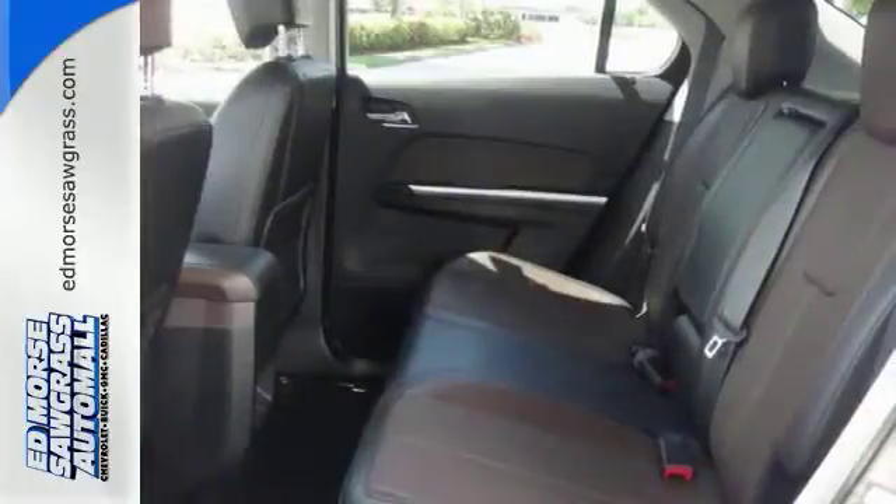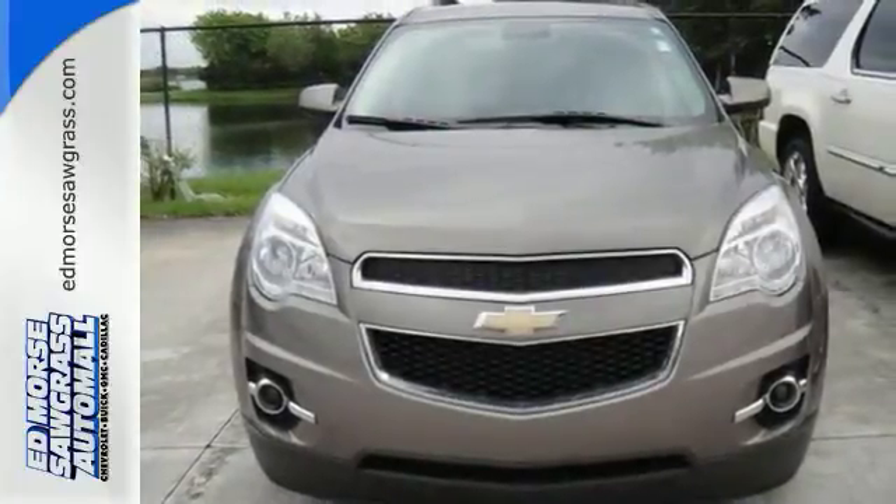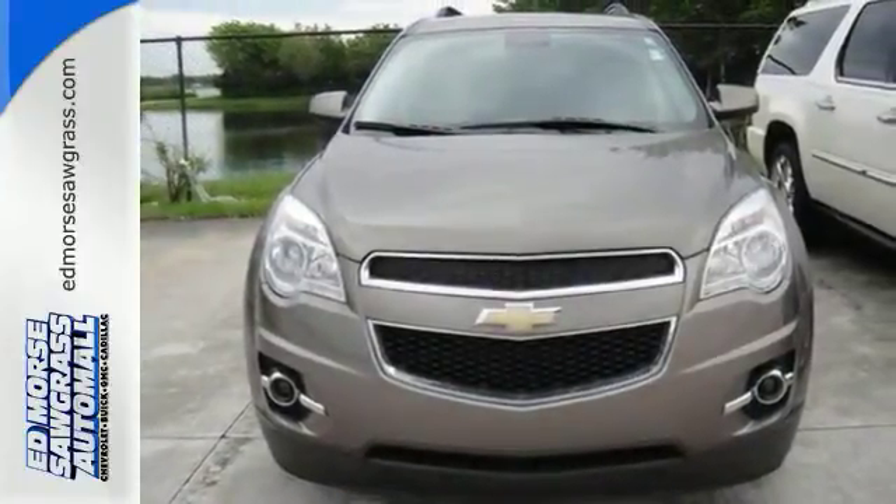The jet black leather interior adds a touch of class. Now it doesn't matter that you and your passenger want the vehicle at a different temperature — this one has dual-zone climate control.